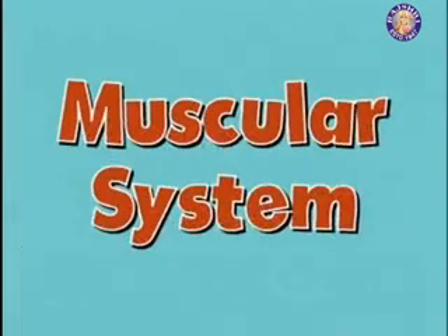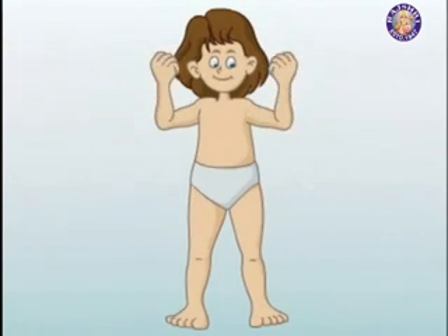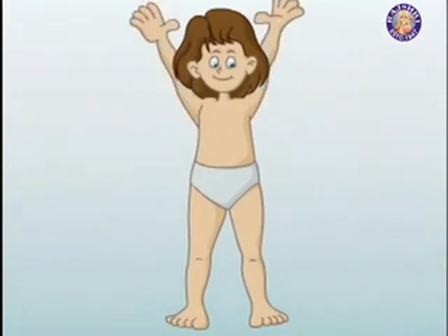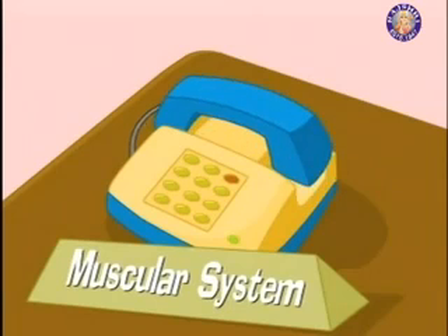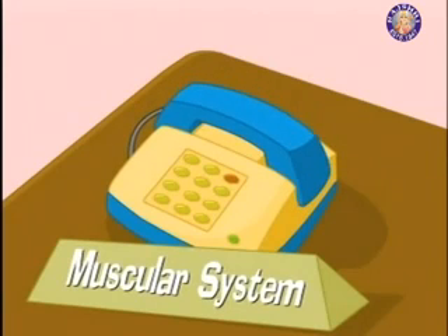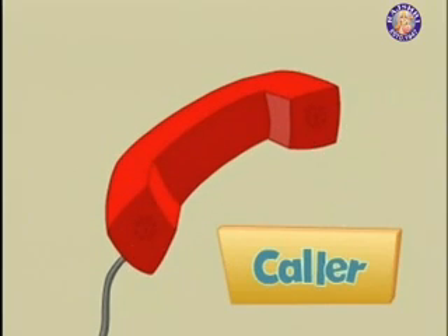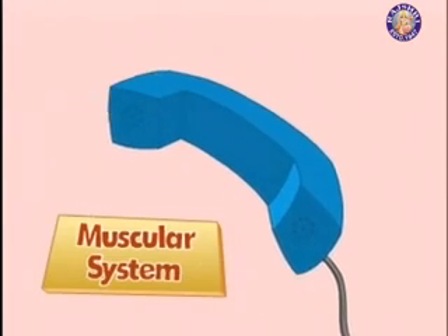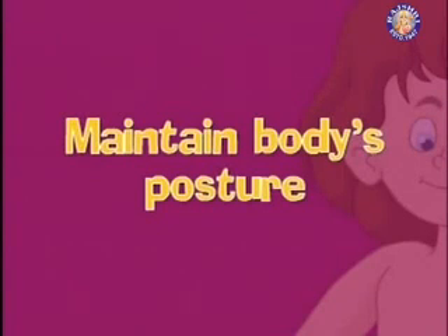The muscular system — one of the most amazing things about the body is the incredible range of movement and mobility it has. What are the functions of the muscular system? Muscles perform four important body functions: maintain the body's posture and stabilize joints.